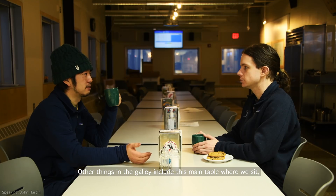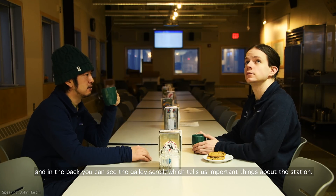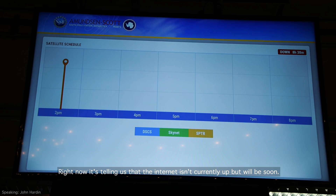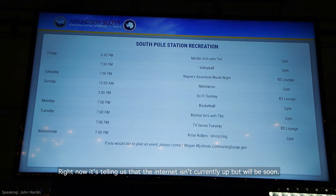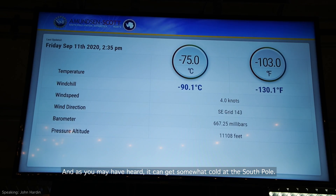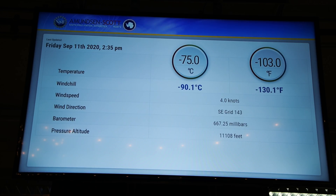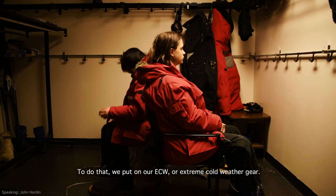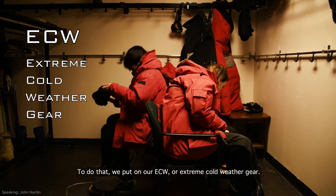Other things in the galley include this main table where we sit. And in the back, you can see the galley scroll, which tells us important things about the station. Right now it's telling us that the internet isn't currently up but will be soon. And it can also tell us things like the temperature. And as you may have heard, it can get somewhat cold at the South Pole. We've decided what we want to do, and now it's time for us to gear up and get ready to head out for the day. To do that, we put on our ECW, or extreme cold weather gear.